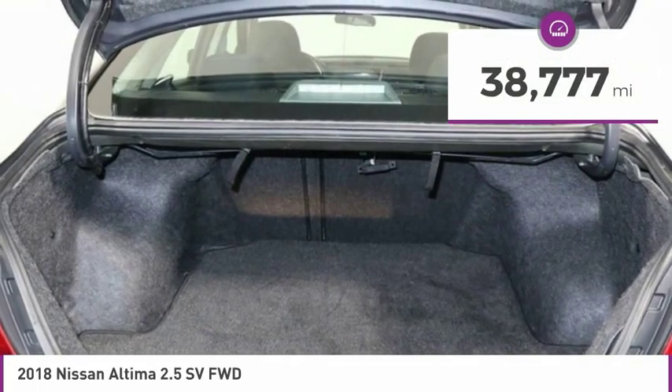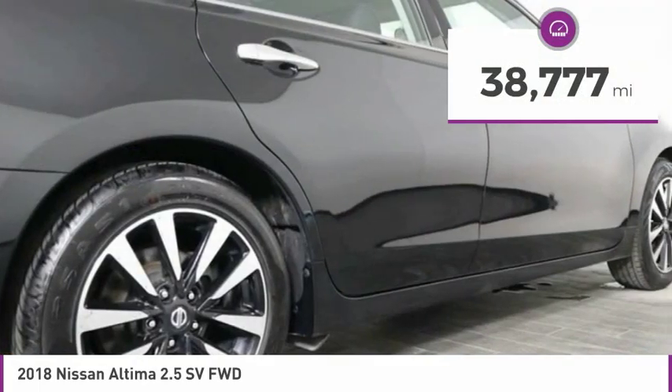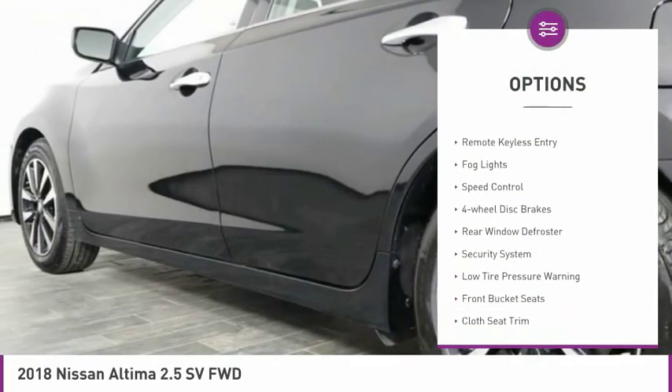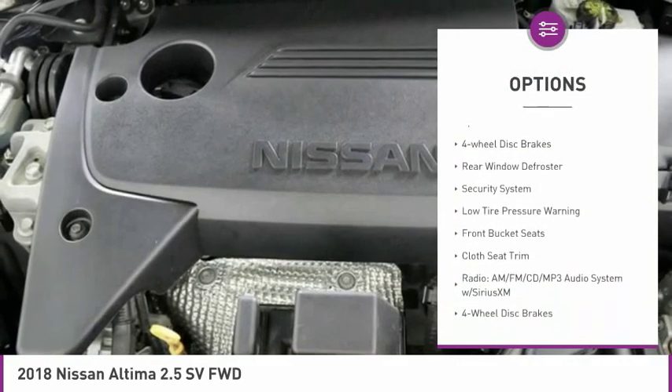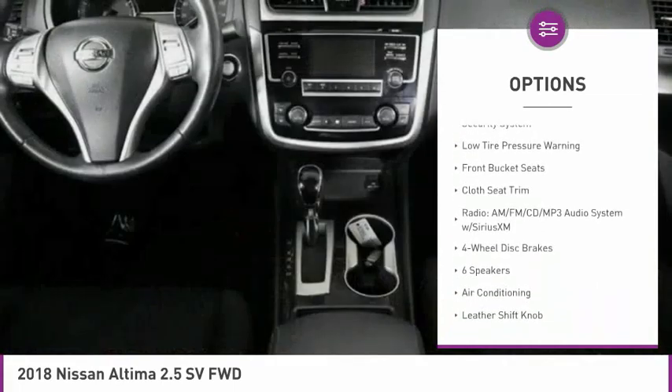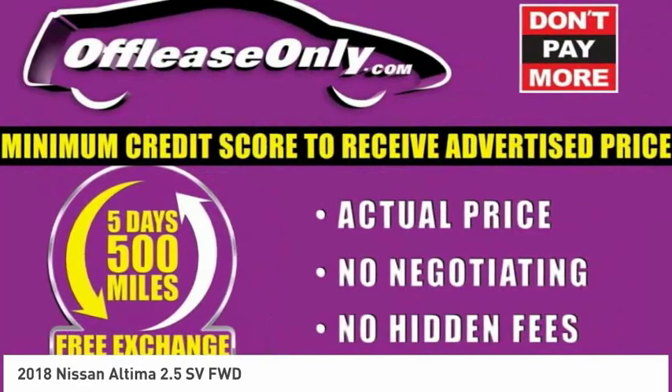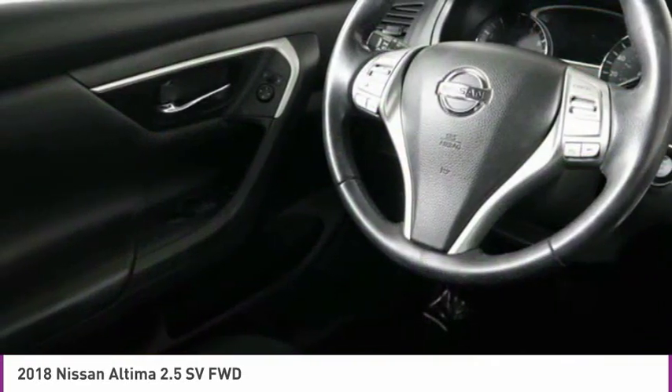This vehicle has less than 40,000 miles. Here are some of this vehicle's great options: electronic stability control, alloy wheels, brake assist, remote keyless entry, fog lights, speed control, four-wheel disc brakes, rear window defroster, security system, and low tire pressure warning.